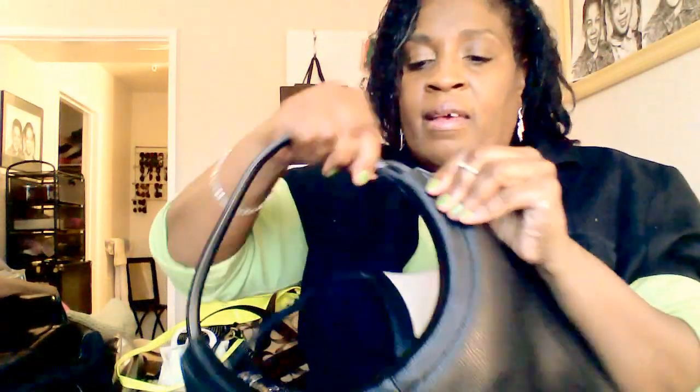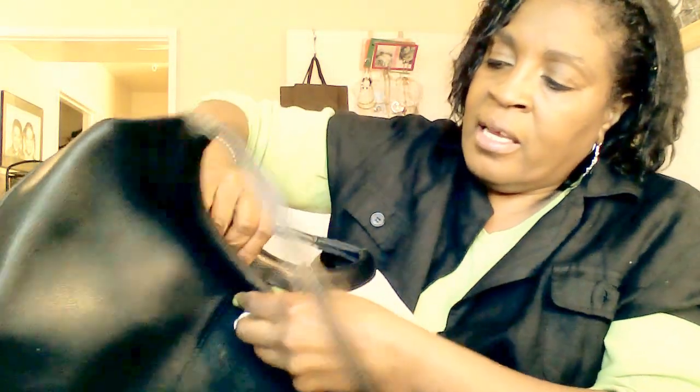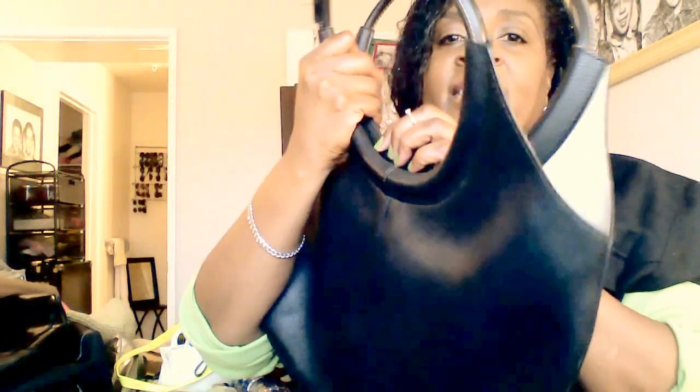The next bag is one that I think is very retro, and that's what I like about it. I believe it was a promotional purse — it has a pouch inside with a magnetic snap, and it's black faux leather. You put your arms through the handles and carry it that way.